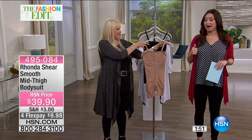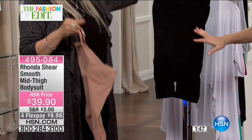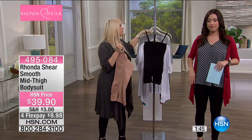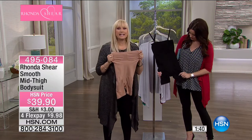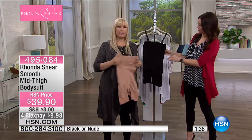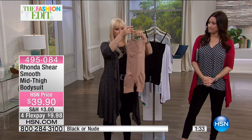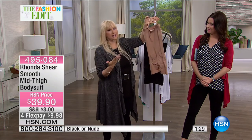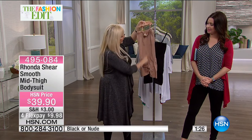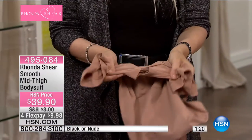Quick two-minute special — the smooth mid-thigh bodysuit. For all your maxi dresses, spring and summer looks, brides — perfect. It has a knitted underwire built in so it won't shift or move. You can remove the straps. It shapes your back. Waist and tummy control — medium firmness. Open gusset for easy restroom access. Leg openings that won't bite into your thighs so you won't see where it starts and stops. Rhonda worked about a year on this piece — designed as an all-in-one bra, tummy control, and inner thigh control.